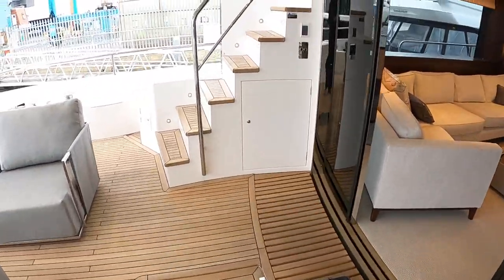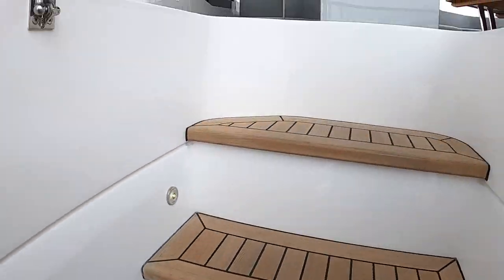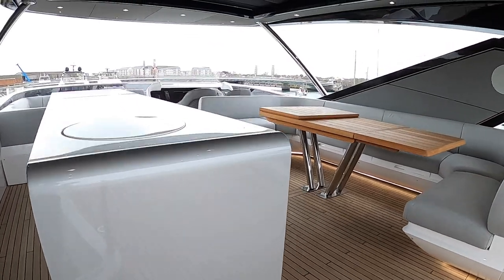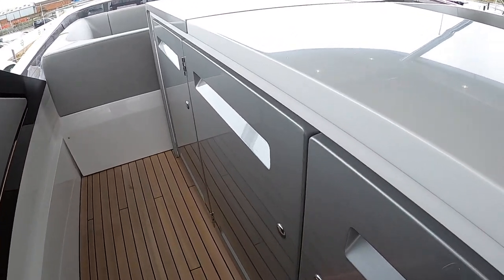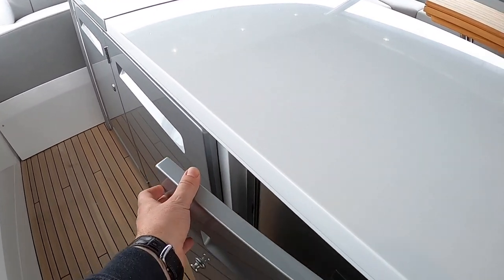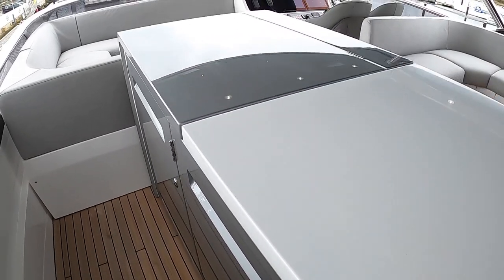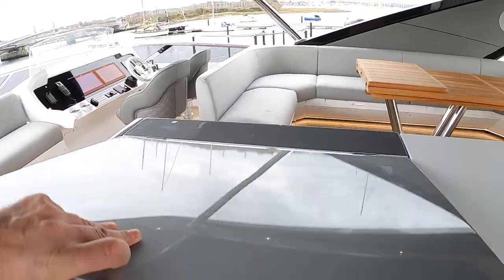We'll carry on across and head up onto the flybridge. These are all pin lights so it looks absolutely stunning at night — you can see the lighting all the way around here. There's a big wet bar area here. What's interesting is you've got fridges as you'd expect, but these are actually water-cooled fridges — the cooling mechanism is down below so you don't have trouble with them overheating in very hot countries. The chillers are separate and send cold water up to keep the fridges cold. Up here you've got an ice maker, and underneath there is the barbecue.